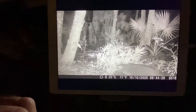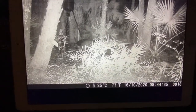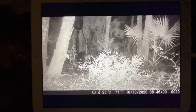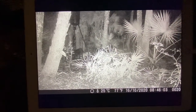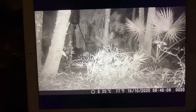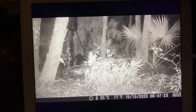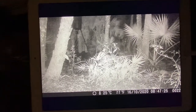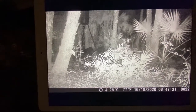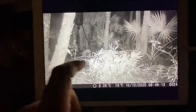Hogs coming in — a bunch of them. Those are good meat hogs there, under the feeder. Same ones as before. There's a nice white one there with black spots. Full house — they're all over there.